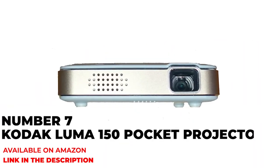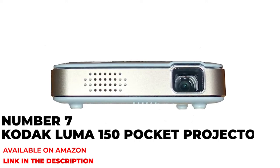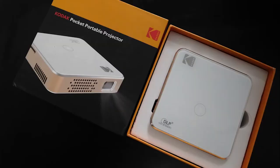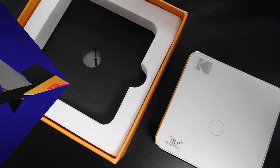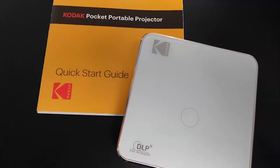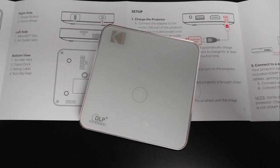Number seven: Kodak Luma 150 Pocket Projector. Portable enough to fit in a briefcase if you need to produce a presentation for work, or in your backpack if you'd like to watch a film or enlarge your gaming experience on the go. The Kodak Luma 150 Portable Projector promises to expand the screen to up to 150 inches while delivering bright, vivid images.